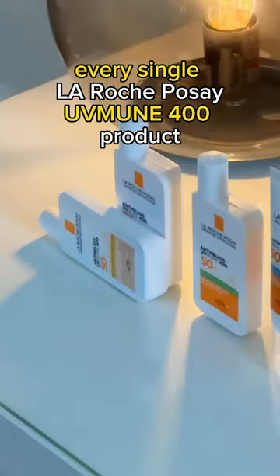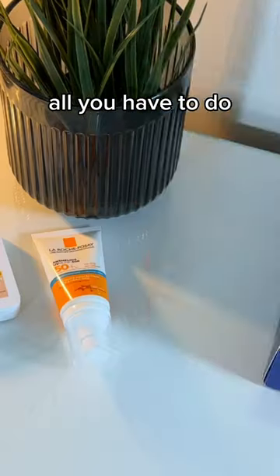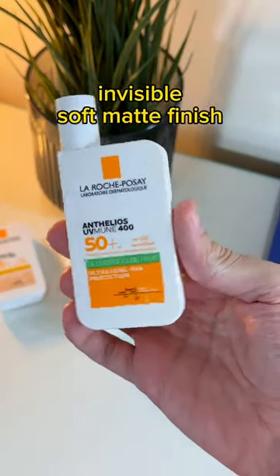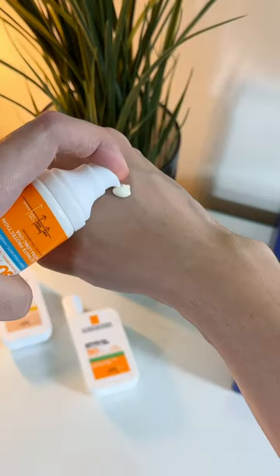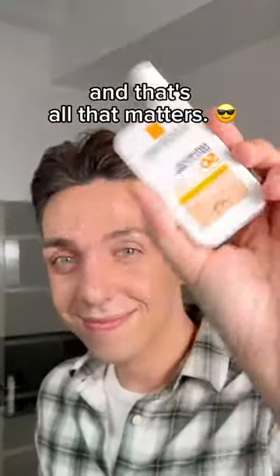Every single La Roche-Posay UVMune 400 sunscreen has this filter, so you don't have to worry. All you have to do is choose whether you want an invisible soft matte finish, a light moisturizer, or a tinted hydrating fluid. Either way, you're protected, and that's all that matters.